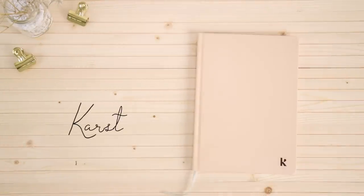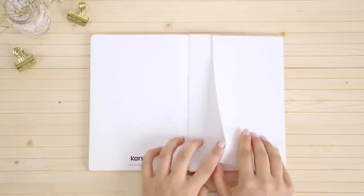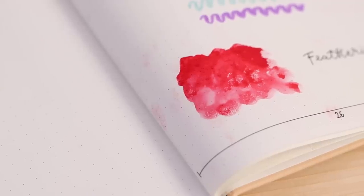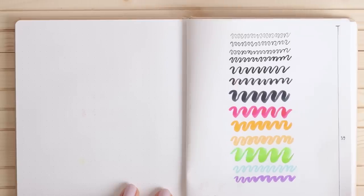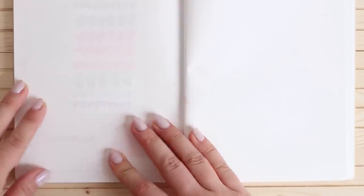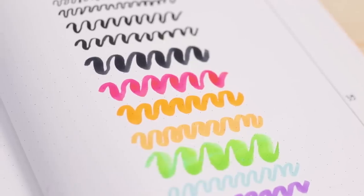The second to last notebook is from Karst and it has a simple design with their logo in the corner. Something very unique about this notebook is that the pages are actually made of stone instead of paper. They feel incredibly smooth and they're waterproof and tear resistant — I put these claims to the test and they hold true. The downside is that the ink takes much longer to dry so there's a higher risk of smudging even after you close the notebook. The pages are somewhere between white and ivory and the dots are really tiny. The ghosting is extremely obvious and you can clearly see to the other side. Because the pages are waterproof nothing bleeds through, however the ghosting is really obvious. Some inks also change color over time, which is definitely something important to mention.